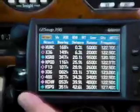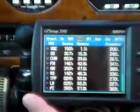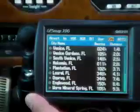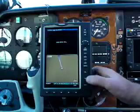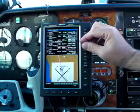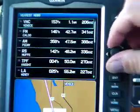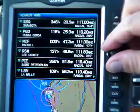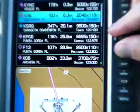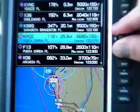Previous Garmin navigators, such as the 396 shown here, displayed nearest airport and other facilities on a single page, so you lost use of the navigation map while accessing this data. The 696 improves on this by displaying the nearest facility list on a split page. You simply press the nearest key, then scroll through the list with the joystick knob. Better yet, as you scroll through the list, the 696 draws a course line toward that fix, which greatly improves situational awareness.